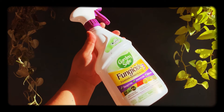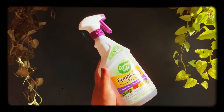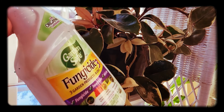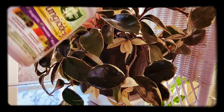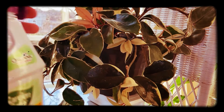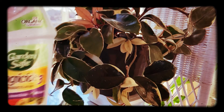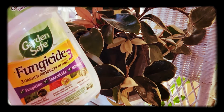Next is Garden Safe Fungicide, which I recommend if you're not sure what to use against pests. It's a three-in-one and gets rid of most if not all types of houseplant pests. Spray on the plant for three consecutive days, stop for three days, and repeat if the problem persists. The only thing is it smells bad, so I would only use it to treat pests, not prevent them, because it can be too strong.